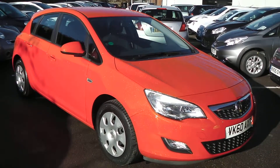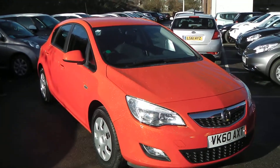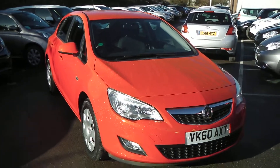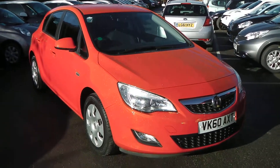Welcome to Wessitz Garage Gloucester, here today with the Vauxhall Astra Exclusive. This car was registered in 2010 and is fitted with a 1.4 petrol engine with a 5-speed manual gearbox. The tax band is D, which equates to £105 a year road tax, and it is insurance group 9.